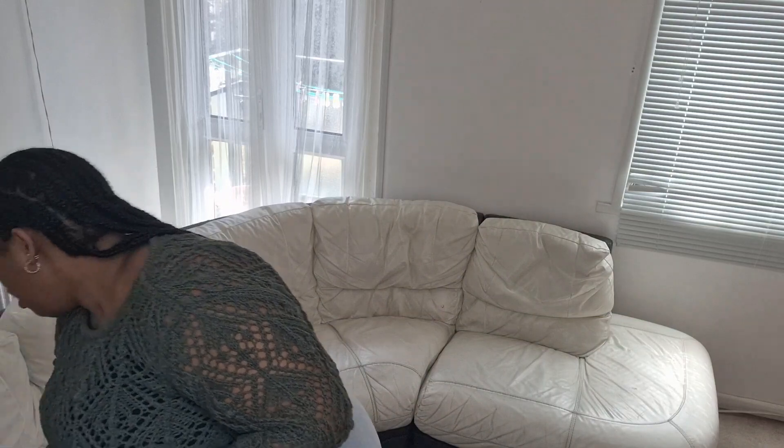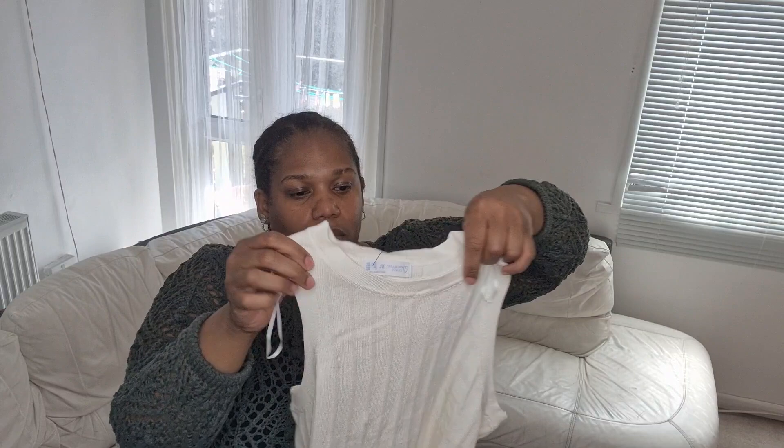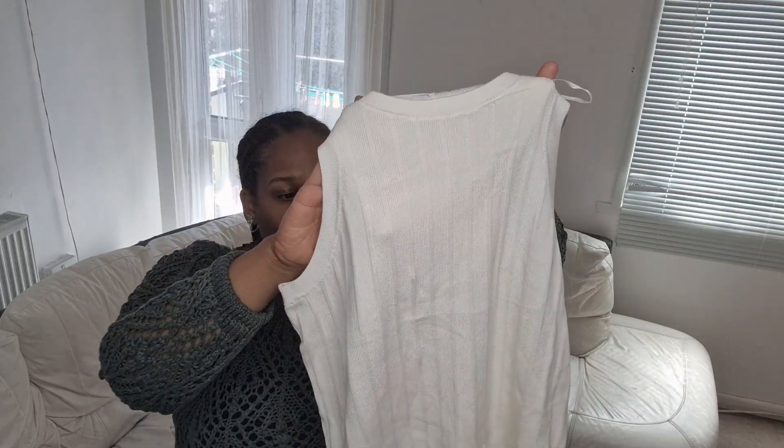I've got another top here as well. This one you could wear to work or just as normal — it's a really nice top. It's got pinstripe going down it, which you might not be able to see on camera. I'm going to try this one on.